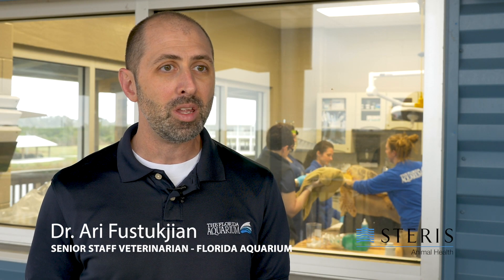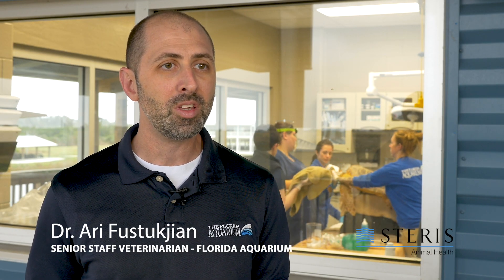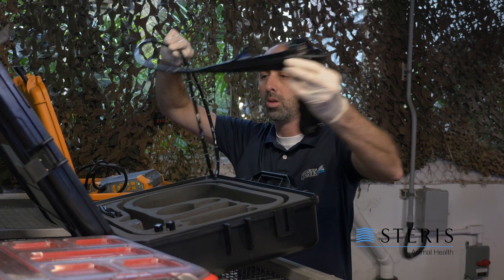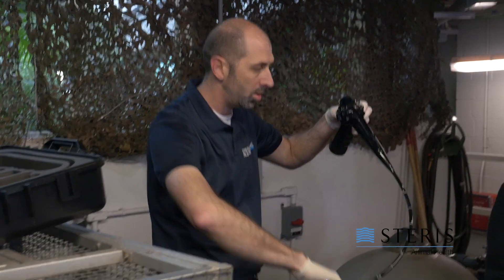So far, using the Indoeye has been a pretty great experience. We're able to get really high-quality images, the sort of thing we would expect to get with a tower, but it's portable enough that we can get into a lot of tight backup spaces.